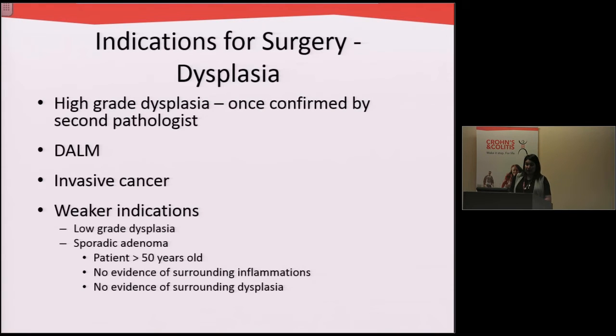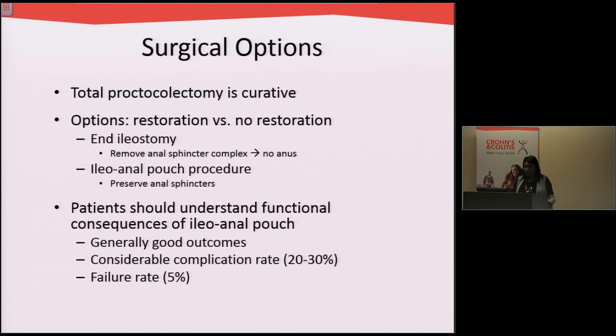When patients develop dysplasia we can categorize it into high-grade or low-grade. Patients who have high-grade dysplasia — where the tissue is more abnormal — are more likely to develop cancer, and we would prefer to do surgery to take out the colon before the cancer actually develops. In these patients, taking out the entire colon and rectum is curative, and then we have to make the decision as to whether to do a restoration or not — whether that patient will need an ileostomy, a permanent stoma, or whether they can have a pouch procedure.